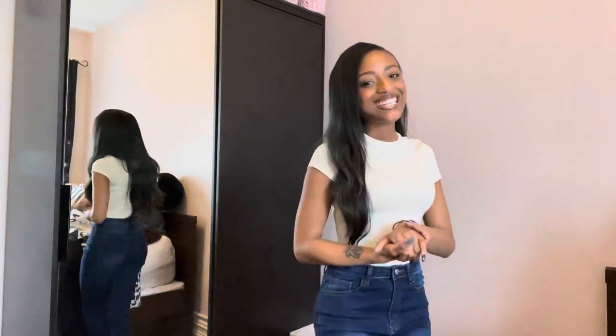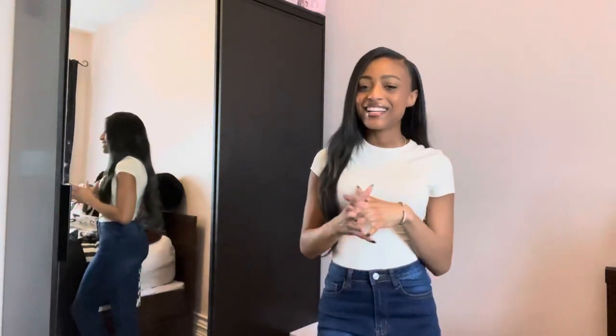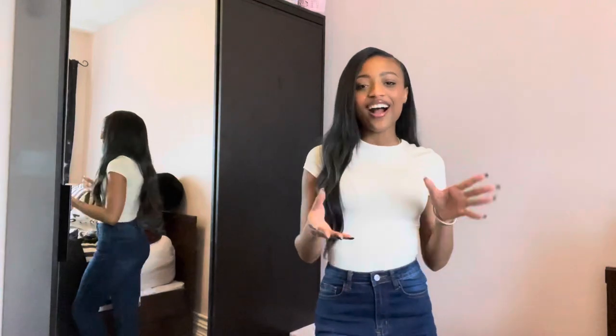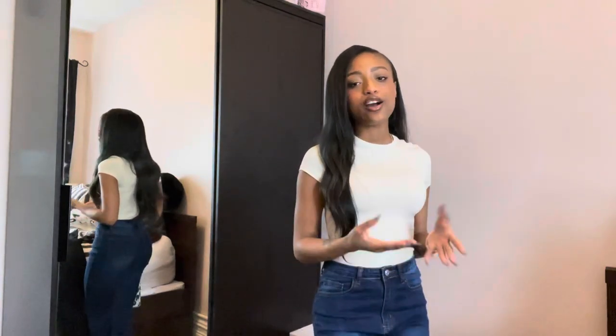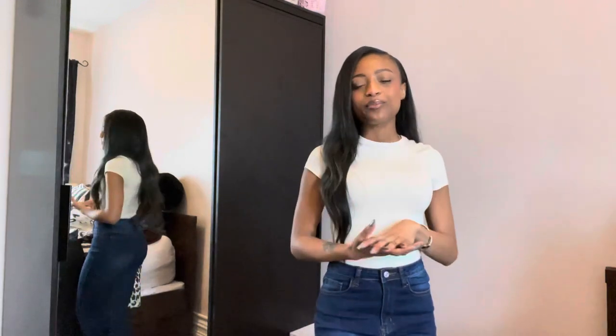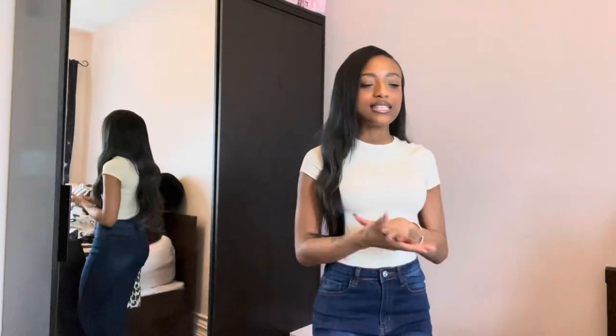Welcome back to my channel. I'm Nia G. Today's video is going to be a Shein Basics Haul. I didn't shop from Shein in a while, so I decided to cop me some basics. I've been seeing my style change a little bit, so I wanted to just stack up on some basics.